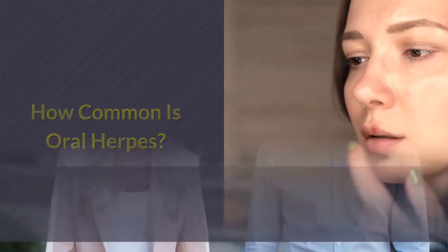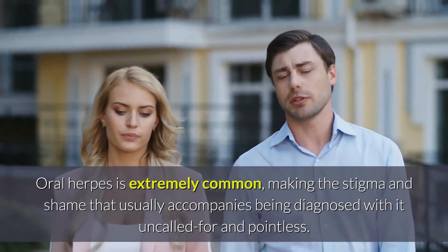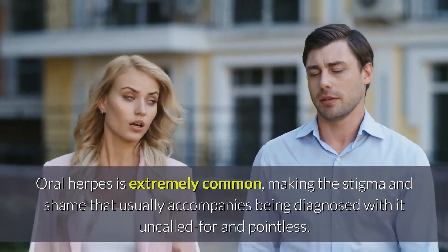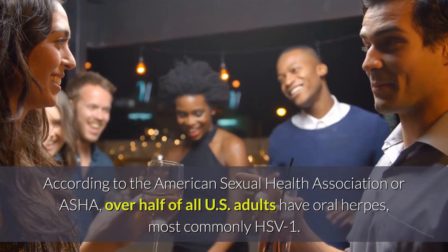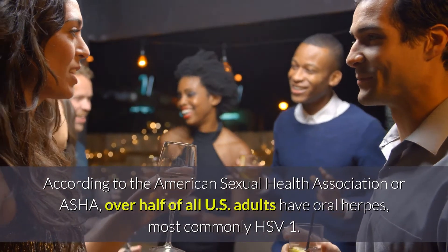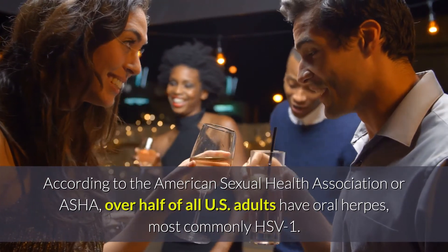How Common Is Oral Herpes? Oral herpes is extremely common, making the stigma and shame that usually accompanies being diagnosed with it uncalled for and pointless. According to the American Sexual Health Association or ASHA, over half of all U.S. adults have oral herpes, most commonly HSV1.